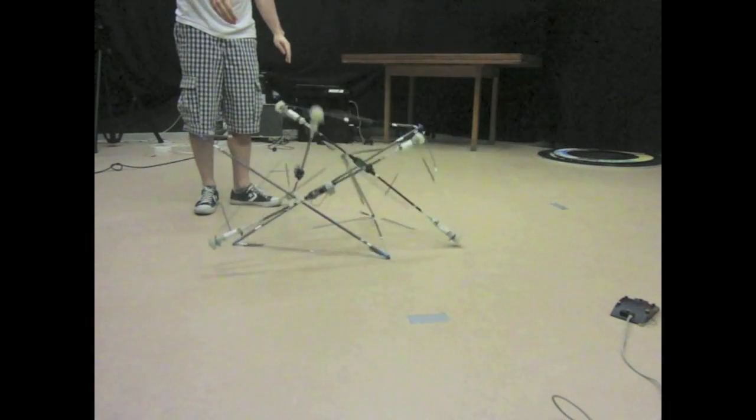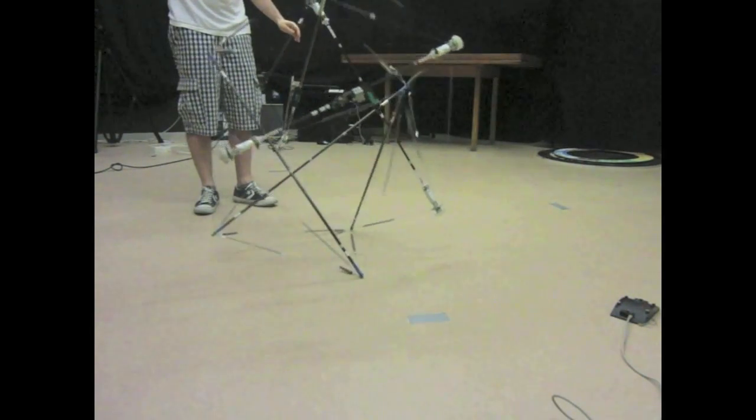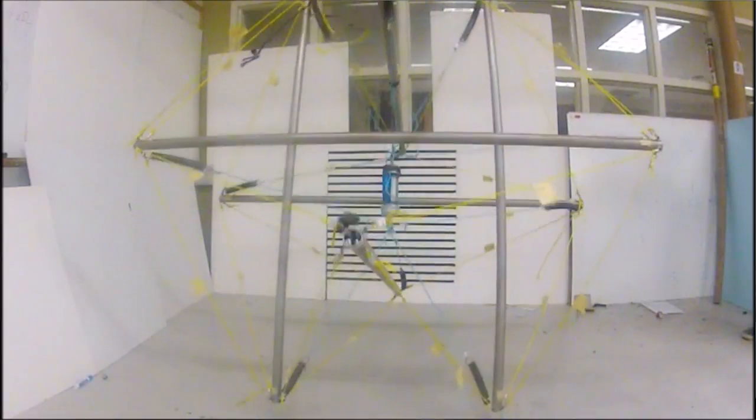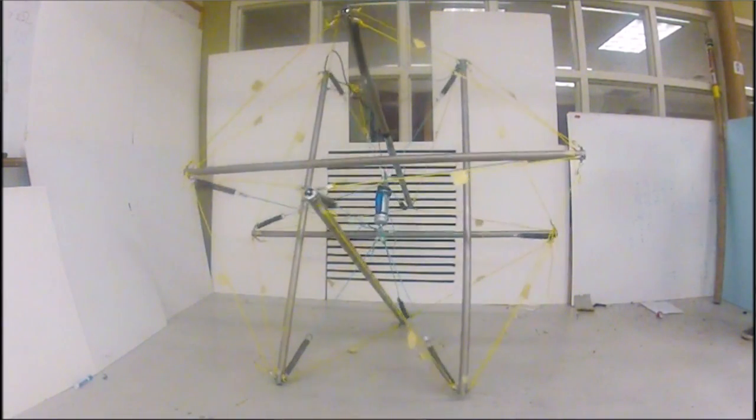This is one of the first mobile prototypes that we built, and it was really designed for motion. You can just see how robust it is. We can eventually suspend a reasonable mission-relevant payload in the middle.